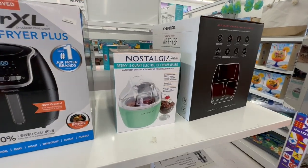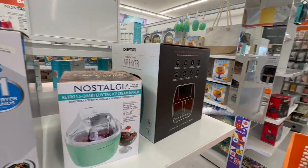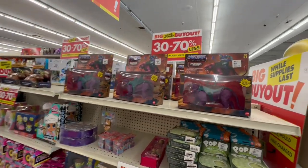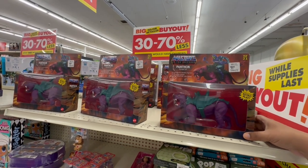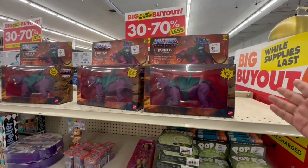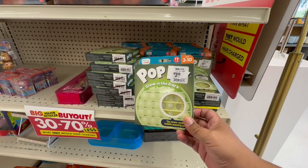The first thing I'm seeing is this Nostalgia ice cream maker — it's $34.99. I'm not sure if it's part of their sale, but Big Lots is generally 30 to 70% off what a major retail store would charge. And these are cool — glow in the dark pops for ages 3 and up.